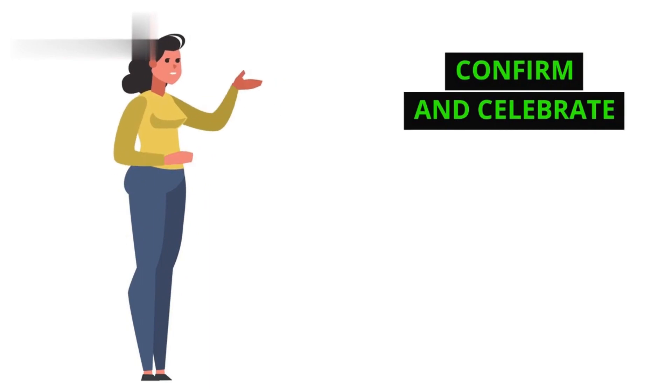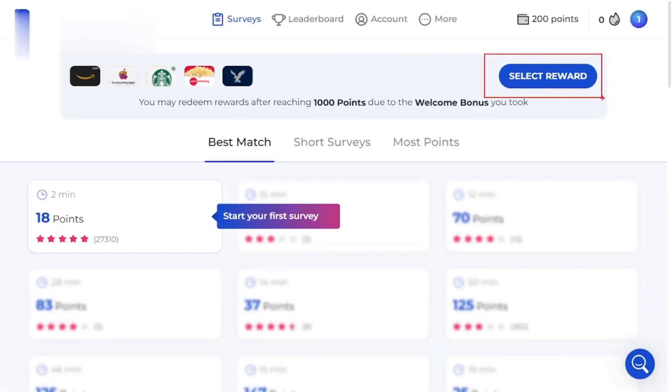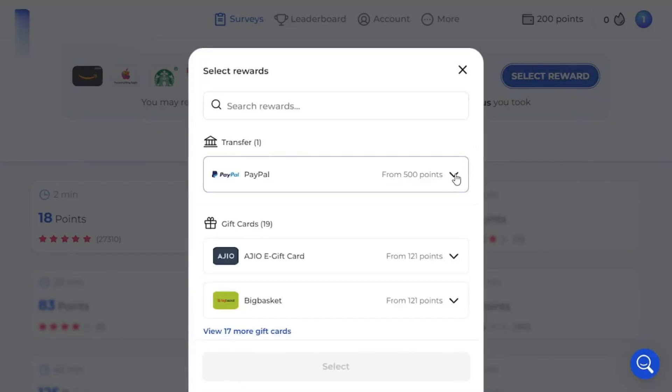Step 4: Confirm and celebrate. Once you've reviewed the withdrawal details, hit confirm and wait for your rewards. Bank transfers might take a few days, while PayPal and gift card deliveries are usually much faster.